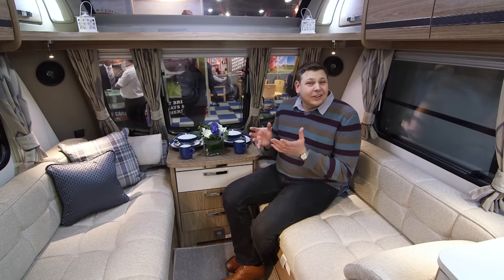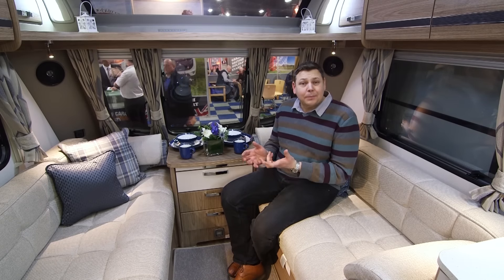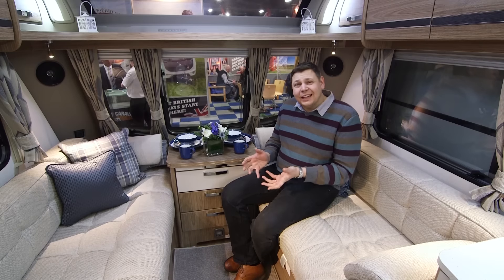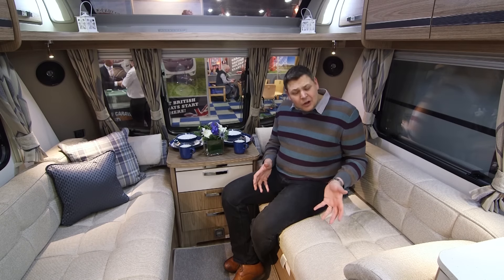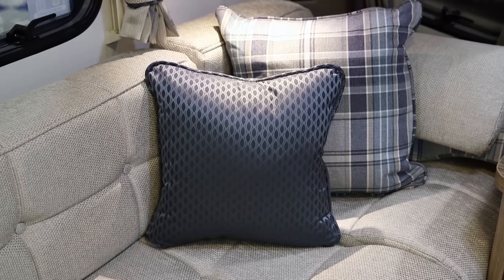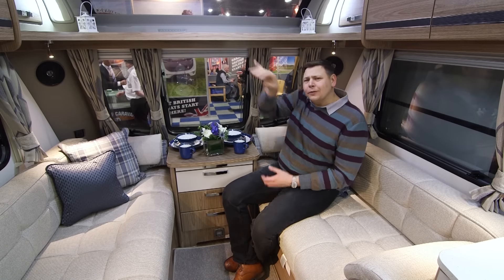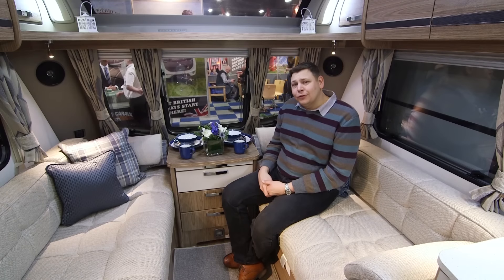Bearing in mind this is a large, heavy twin axle caravan, there's a good chance it's going to spend plenty of time on a seasonal pitch, so you expect a really domestic feel inside — and you certainly get it. This is a very grown-up feeling caravan. I particularly like the muted fabrics with a pleasant oatmeal finish and thick bolsters at the corners that make them feel properly like sofas. There's a real solidity — look at these thick shelves, much bulkier and more solid feeling than you get in a lot of tourers.